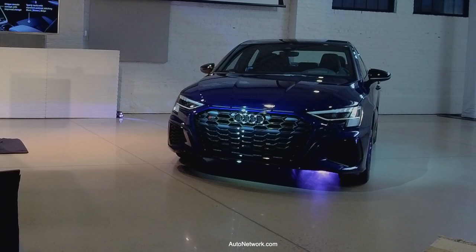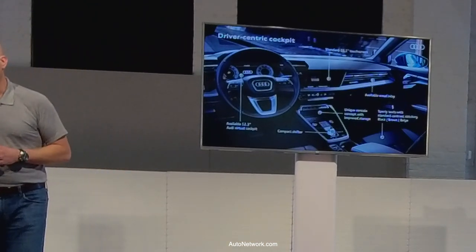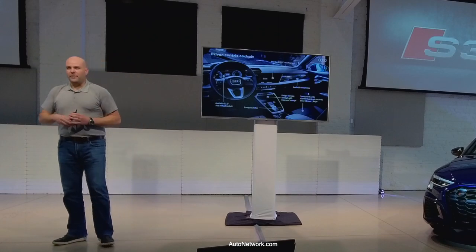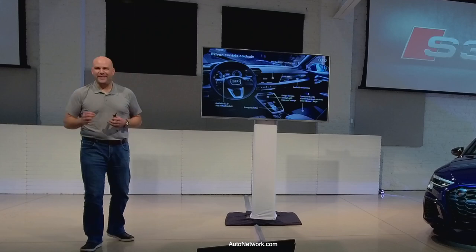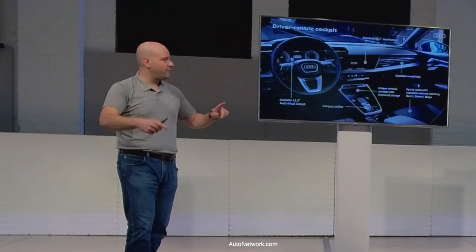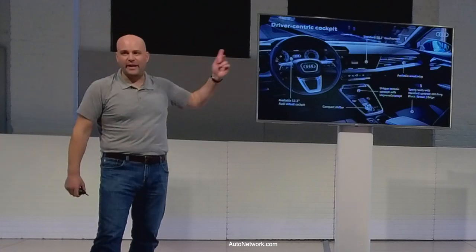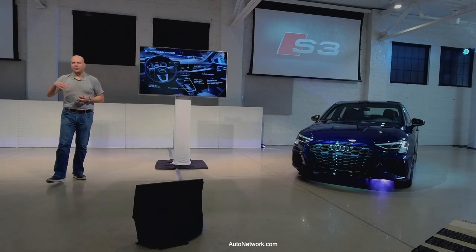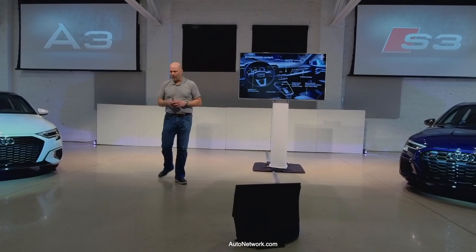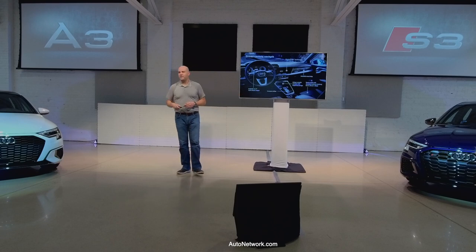Looking at the cockpit: very driver-centric, everything angled toward you, with air vents placed at the top for easy adjustment. Available is a 12.3-inch virtual cockpit; the standard is a 10.25-inch digital display. We got rid of the shift lever — now there's a small shift button that keeps it out of the way and feels very 2022. The storage concept includes USB-C ports and a phone box with wireless charging right in front. The standard 10.1-inch touchscreen is included regardless of navigation option, and all cars have function-on-demand navigation available via a monthly subscription.